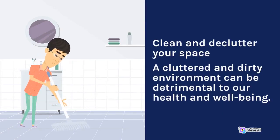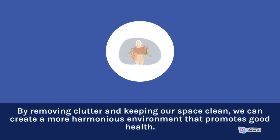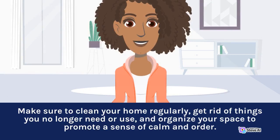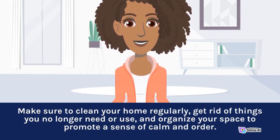Clean and Declutter Your Space. A cluttered and dirty environment can be detrimental to our health and well-being. By removing clutter and keeping our space clean, we can create a more harmonious environment that promotes good health. Make sure to clean your home regularly, get rid of things you no longer need or use, and organize your space to promote a sense of calm and order.